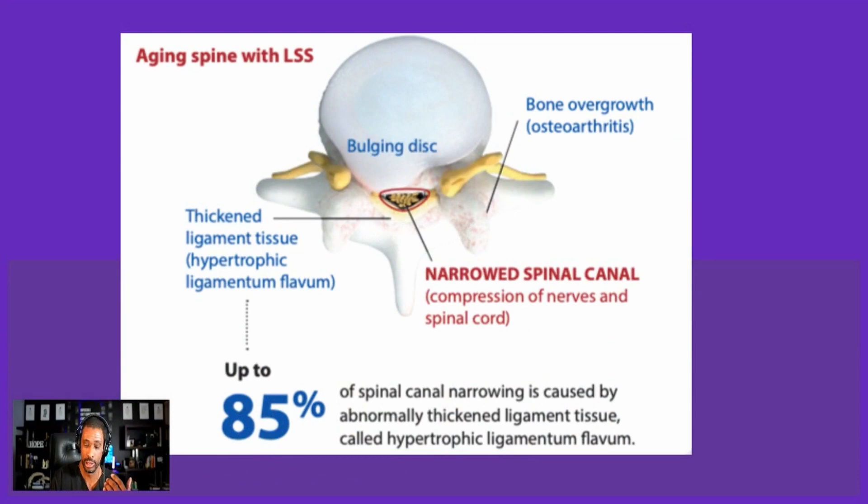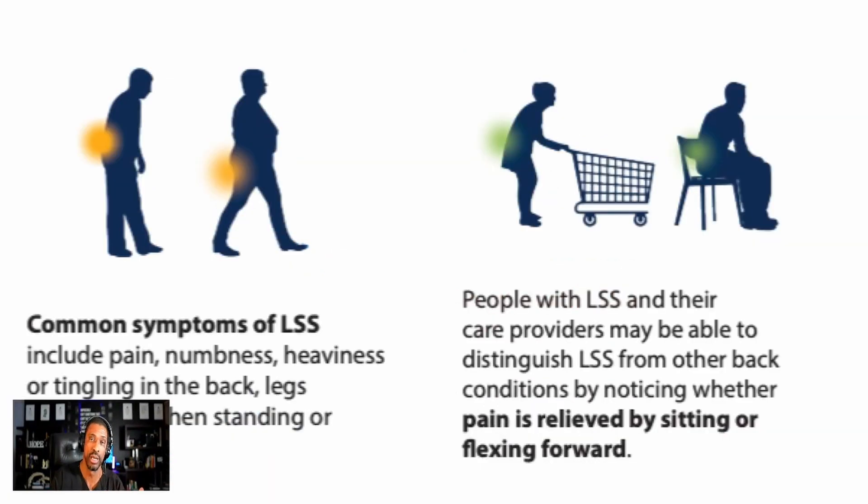Historically, that thickened ligament is treated by doing a laminectomy or laminotomy — a major surgical resection that removes the roof of the area being squeezed. How is stenosis recognized by the layperson? Traditionally, it's back pain and leg pain that's worse when you stand or walk, better when you sit, and sometimes better when you bend or lean forward.